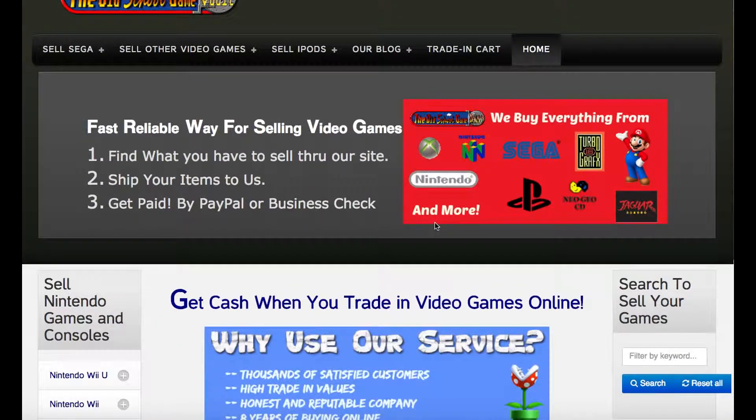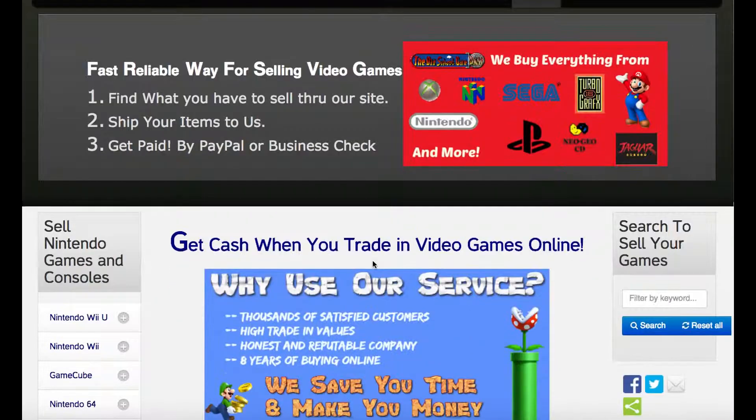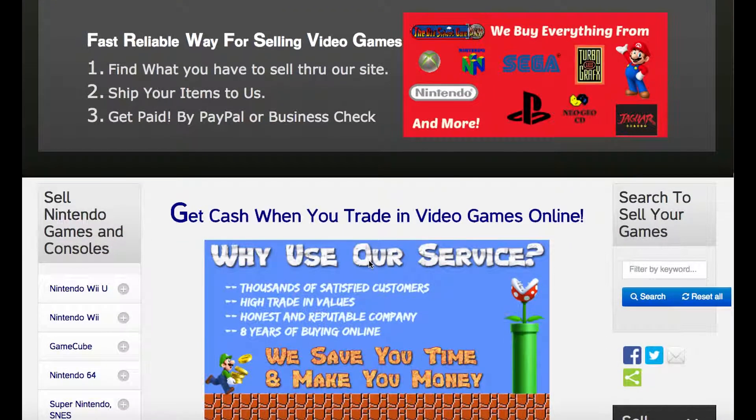Hey, thanks for stopping by my website. This is Brandon here from TheOldSchoolGameVault.com. I'm assuming you're here because you have some video games to sell, so we're going to do a quick video just to show you how the process works here at The Old School Game Vault.